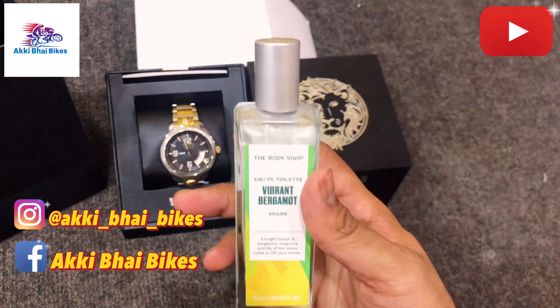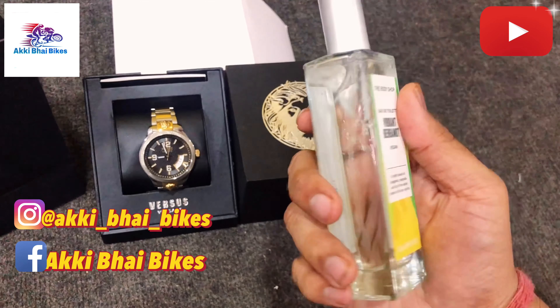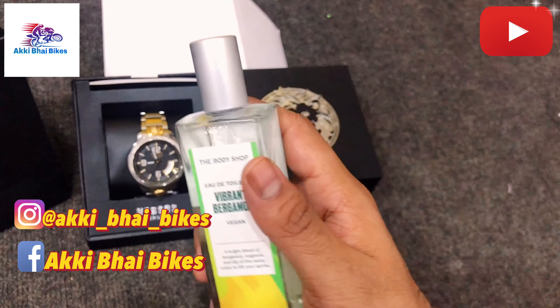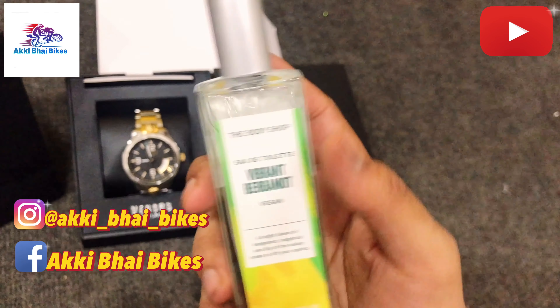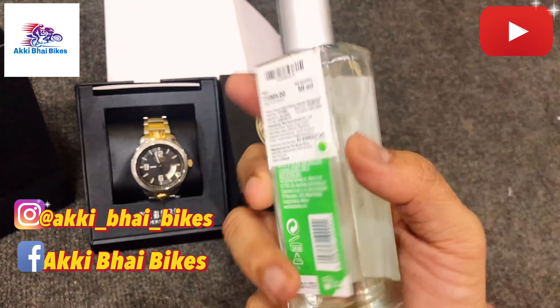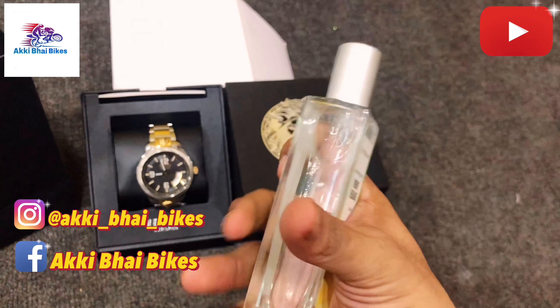It's a very big aroma, very big aroma. Long lasting, of course. If you like this, I will recommend this perfume — go for it. You will get it in The Body Shop. This is the cost for 50ml.